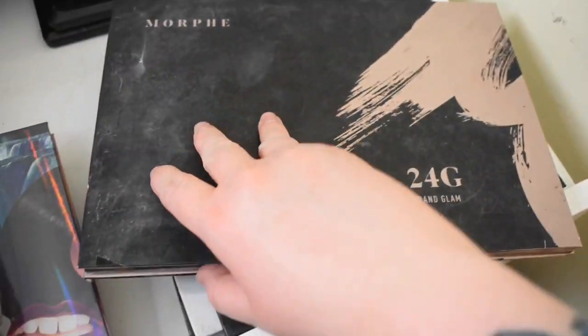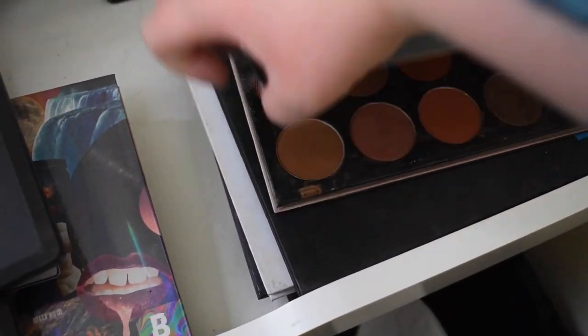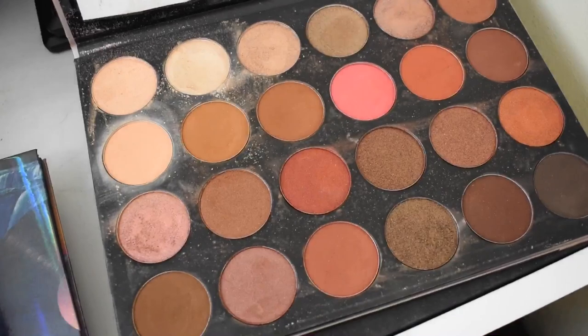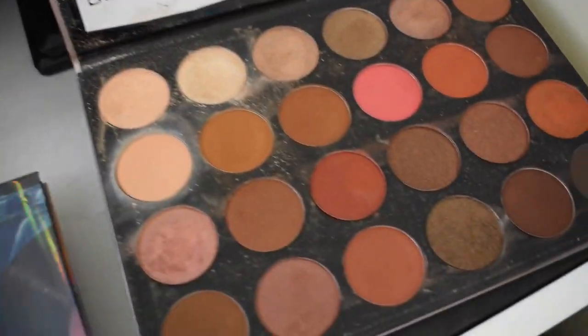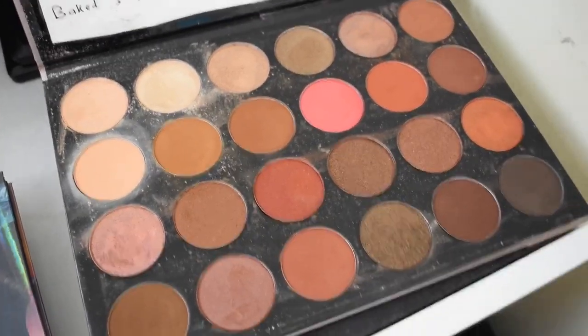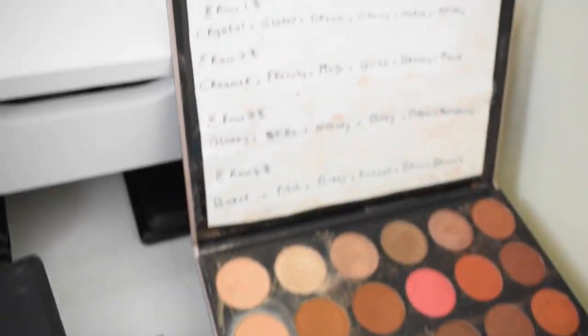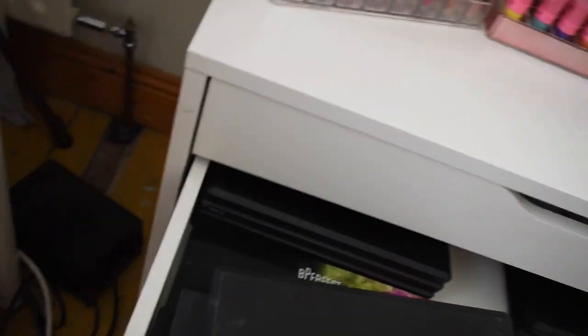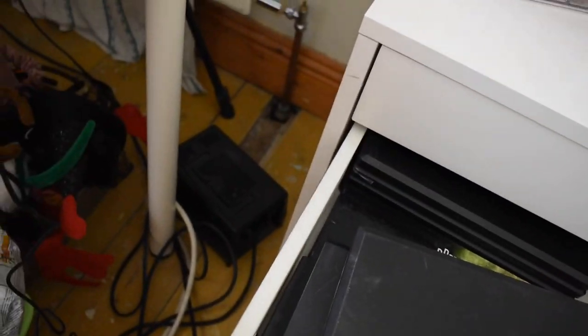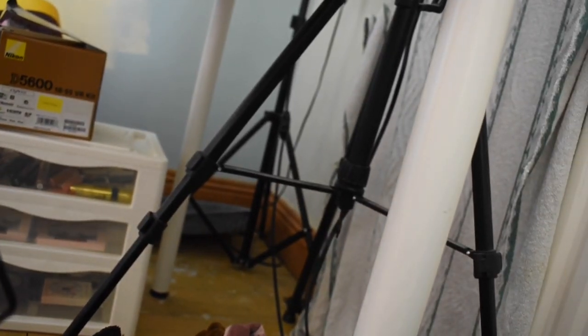The 24 Grand Glam palette — the outside is so beat up and the pans need to be cleaned. These are all warm-tone shadows. It's a good palette but I don't reach for it as much as the others. All the shades are here.